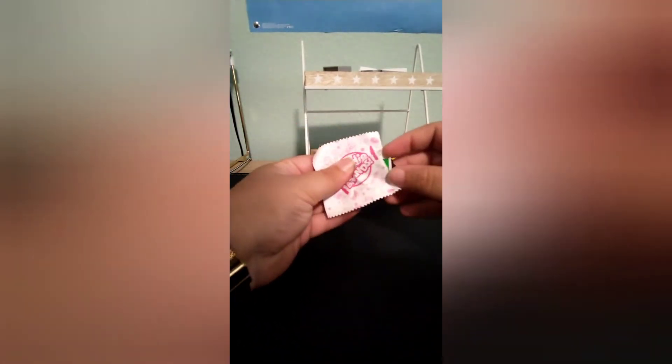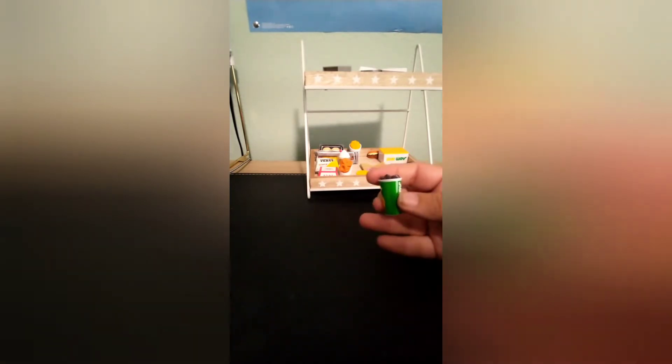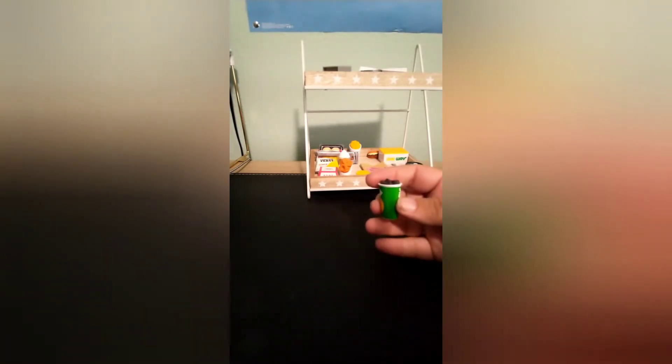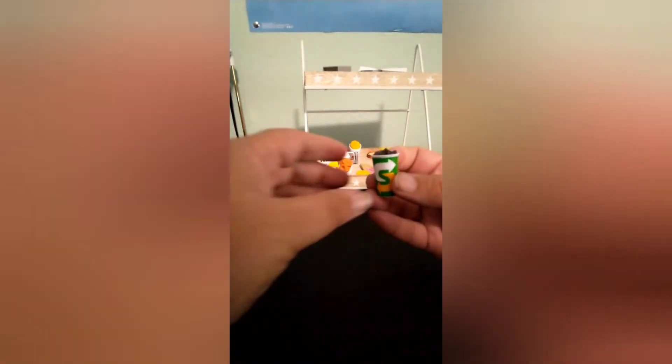Last one for ball three and we got the Subway soda. Is this part of the super rares? No — the super rares look gold. So this one is just a regular drink, just a Subway soda.